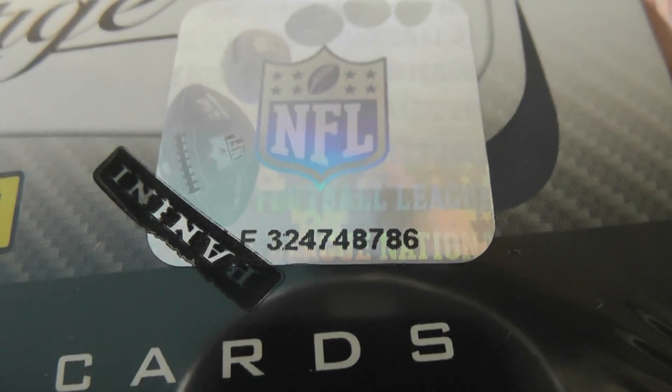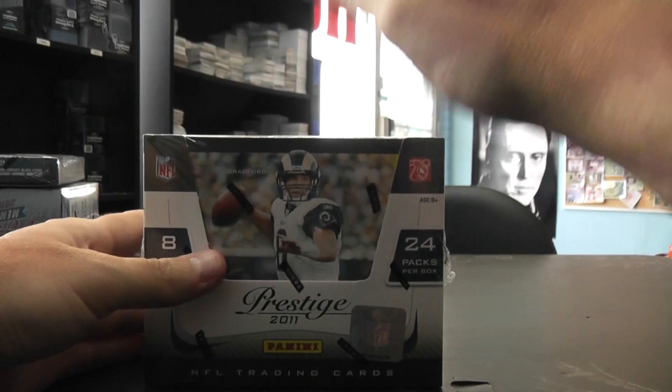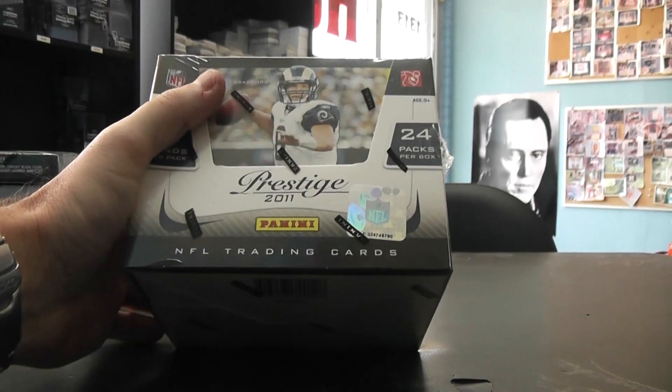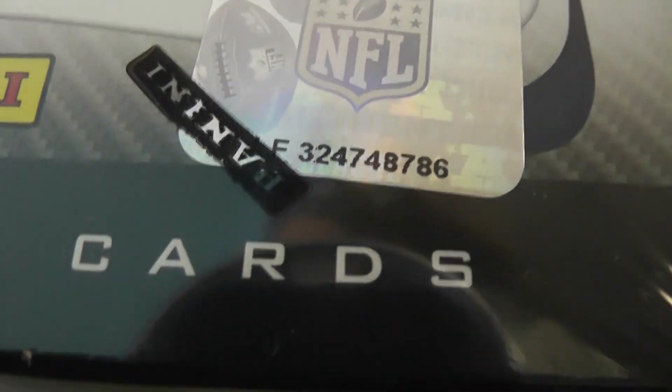All right, next up we got Cameron. What's going on? I think it's your birthday coming up — happy birthday, might be today. But Cameron, you want to try a 2011 Prestige? You're looking for Jerrel Jernigan. Grab top box there, number 86.